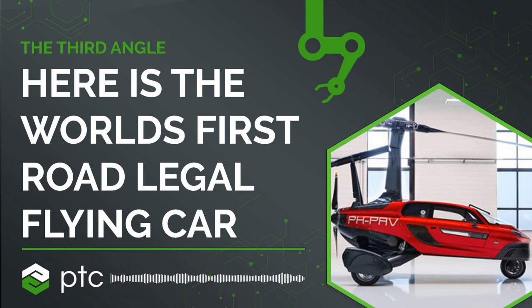The PAL-V flies like a gyroplane, and the gyroplane is different to a helicopter because the main rotor system is not powered by an engine. We have a propeller on the back that pushes it forward and the main rotor just spins by the aerodynamic forces — it's a bit like a windmill but turned 90 degrees. That creates lift and makes it a very stable aircraft to fly, and therefore easy and very safe to fly. We can fly up to three and a half kilometers and the maximum airspeed is about 180 kilometers per hour.